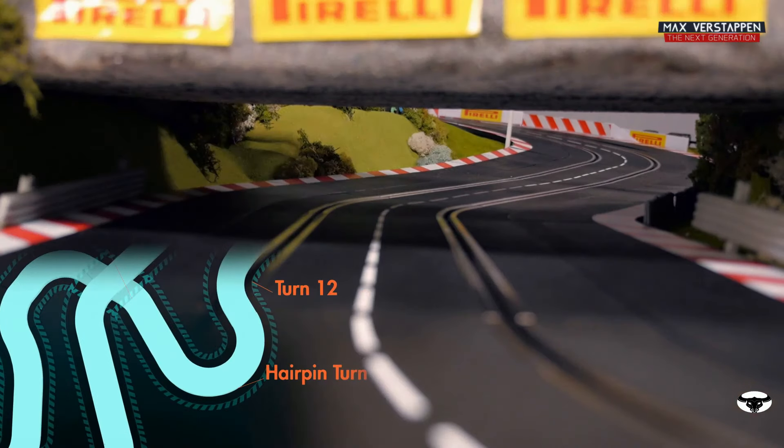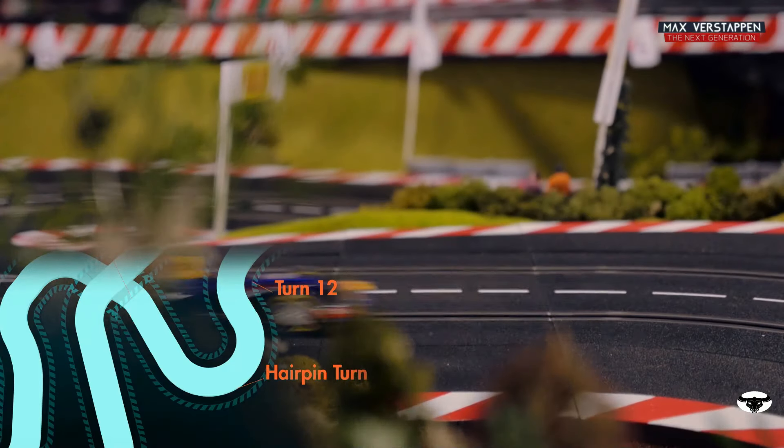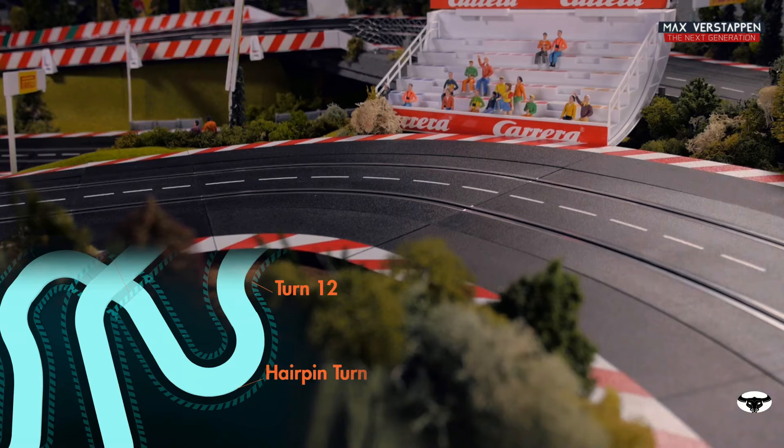From there on, you go under the bridge, and then you end up into the hairpin. Very tricky braking because you're still turning to the right before you turn to the left. From there on, there's a long straight with a bit of a curve, but it's easy full throttle for an F1 car.